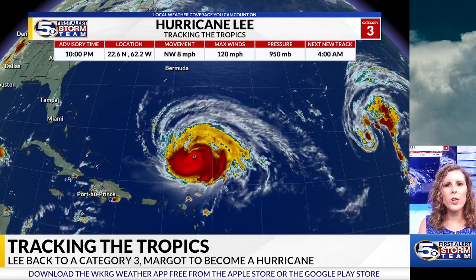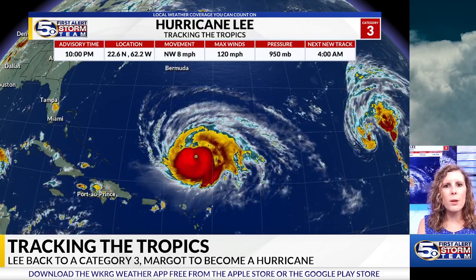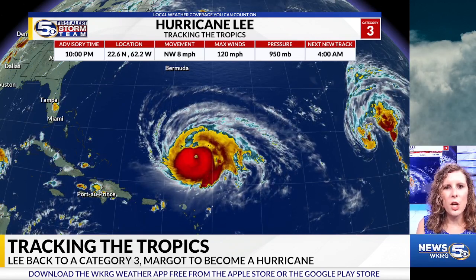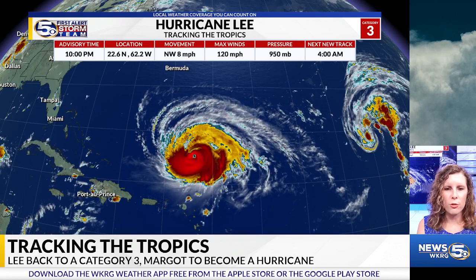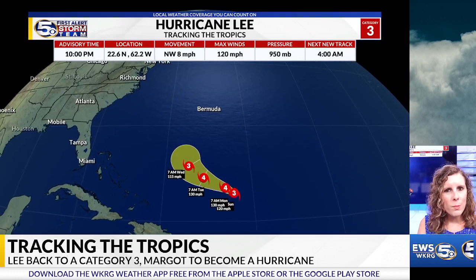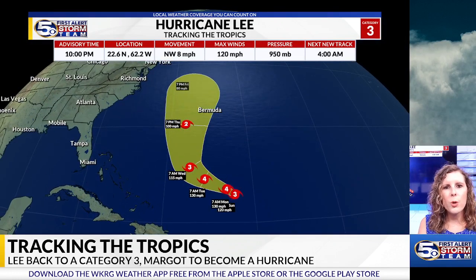Let's start with Hurricane Lee because it's now back up to a major Category 3 status with maximum sustained winds of 120 miles per hour. Beautiful structure with the storm — in fact, you can see the eye of the storm right in that circulation there, and it will most likely re-strengthen back to a Category 4 hurricane sometime tomorrow.